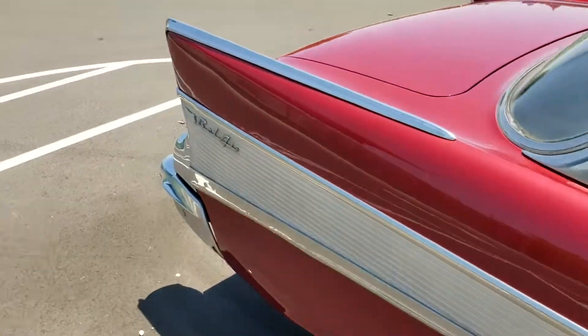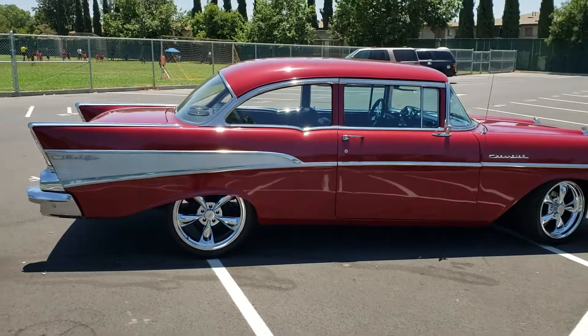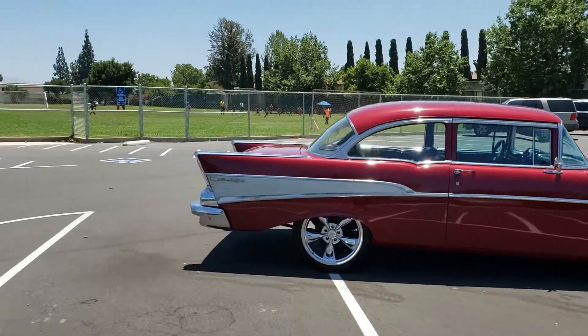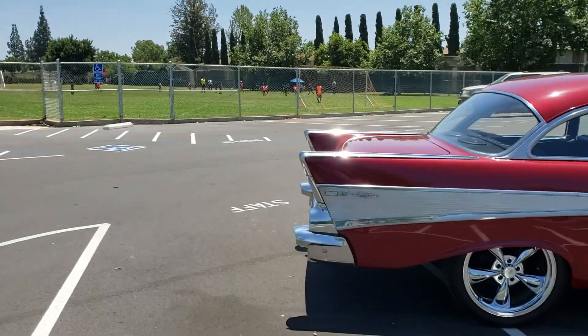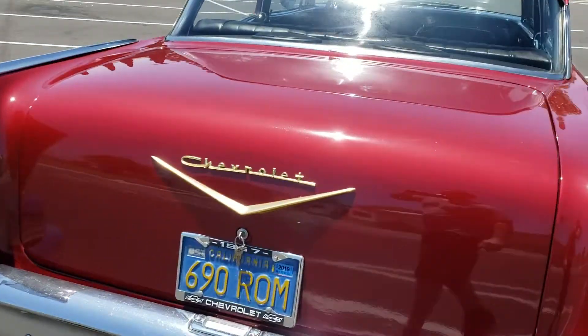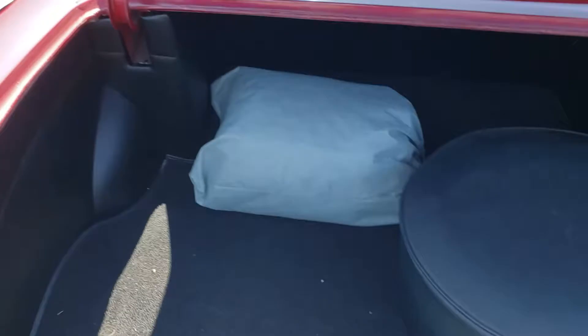I love the stance of those wheels. Wasn't easy to get that stance — I put a lot of hard work in there. I wanted to show you the trunk, which is also beautiful.